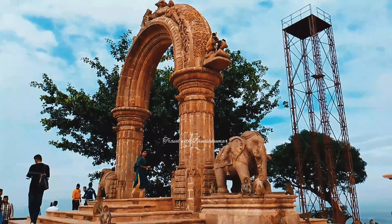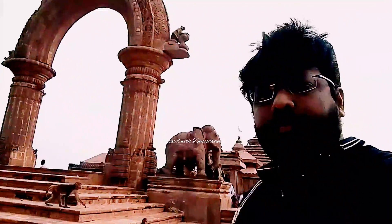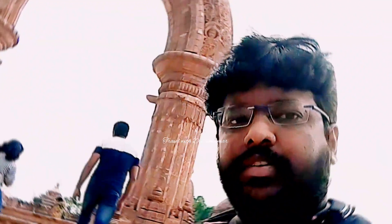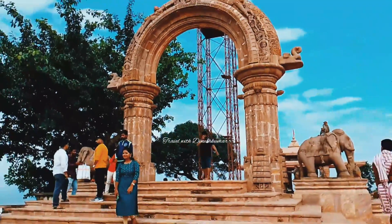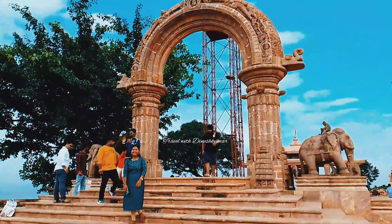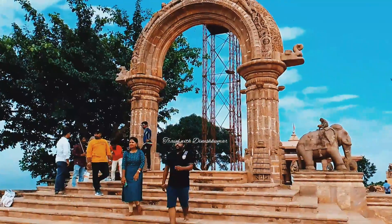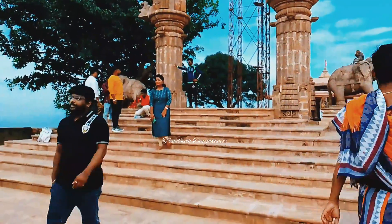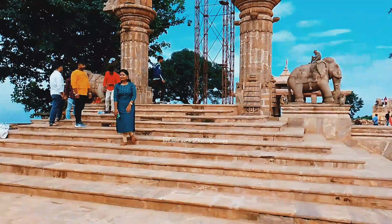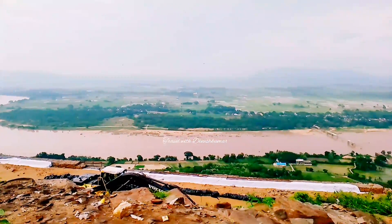In India, there is a temple in Kamakhya in the Guwahati district, a Tara Tarini temple in Puri Mala, and a Kali Matha temple in West Bengal. This temple is a Tara Tarini temple in Tantrika tradition. The river here is called Rushi Kulya.